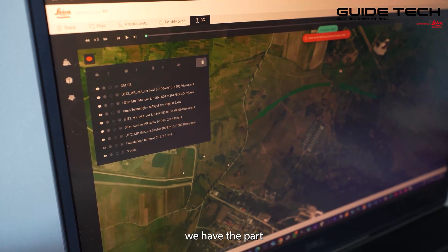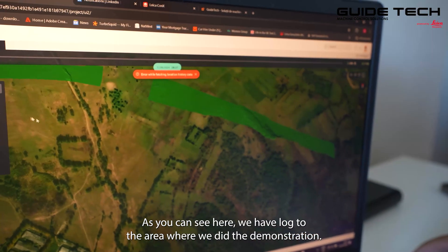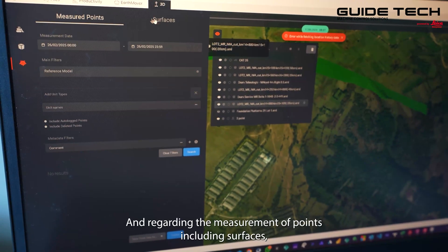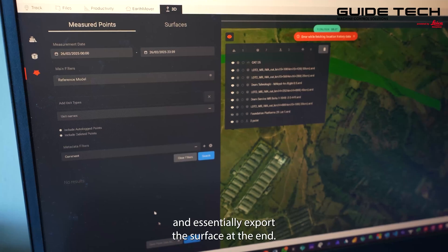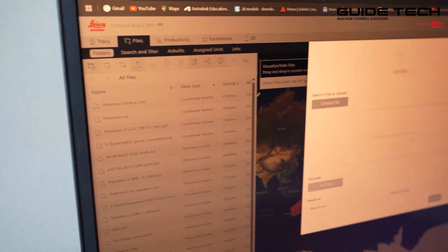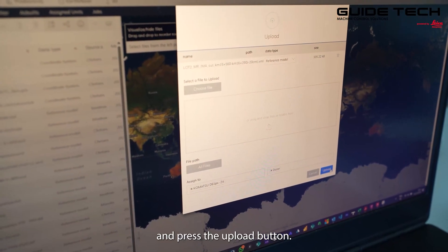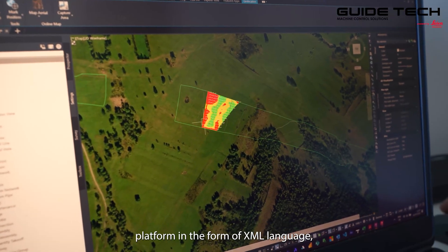We also have the part where we can monitor the project remotely. As you can see here, we have LOG2 — the area where we did the demonstration. We can select the machines, in our case CAT D5, and see the entire list of currently active projects. Regarding the measurement of points, including surfaces, we can automatically input certain parameters and export the surface at the end. Adding projects remotely is very simple: we choose the desired file — in our case, badge 15560 — select the unit and type of equipment, and press the upload button. This will be added to the list of projects, as can be seen with the information extracted from the CONEX platform in the form of XML.